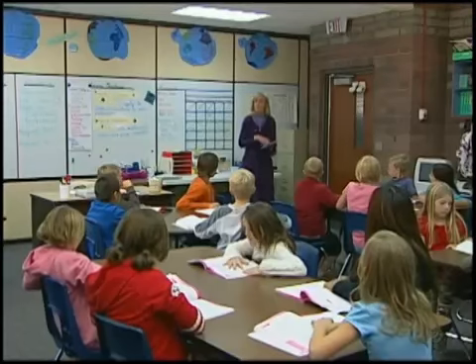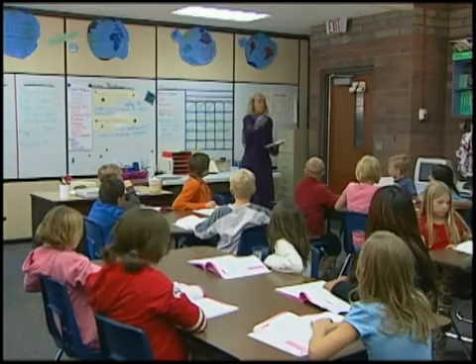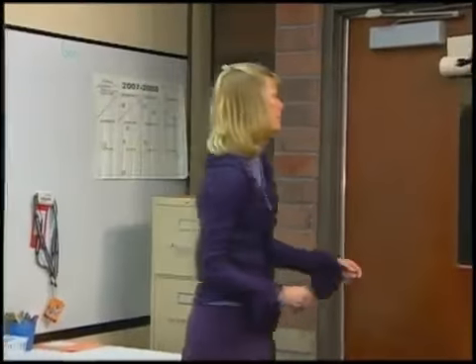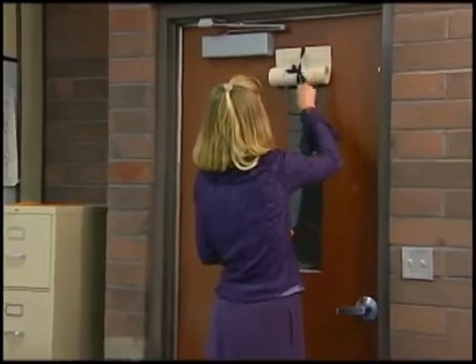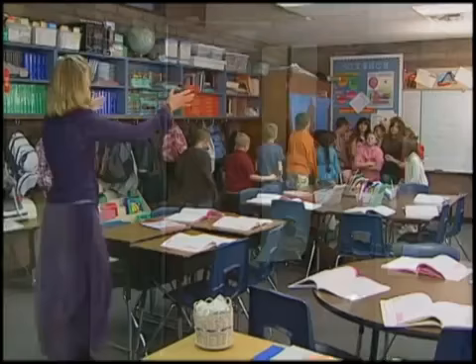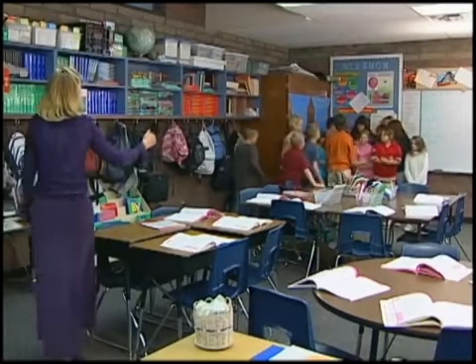This is how a lockdown would look using SchoolSafe. Notice how there is no need to locate classroom keys — the door can be locked quickly with just a flip of the SchoolSafe lever. This allows the teacher to focus on directing the children.